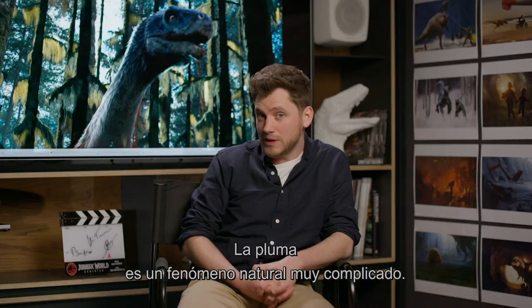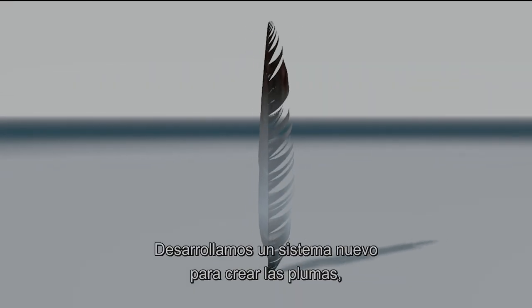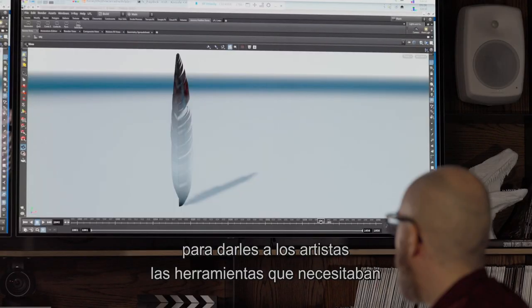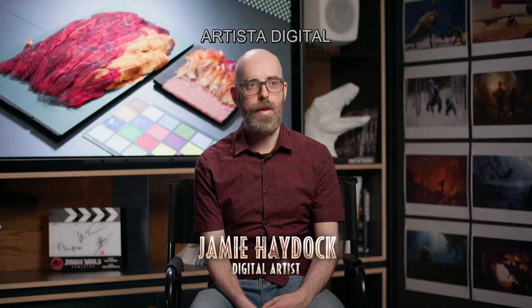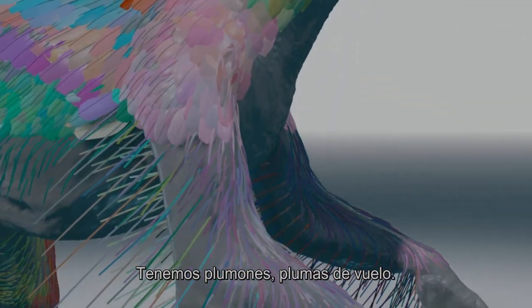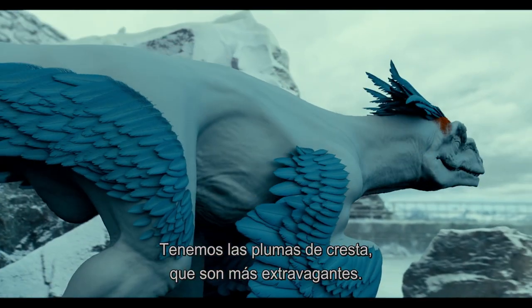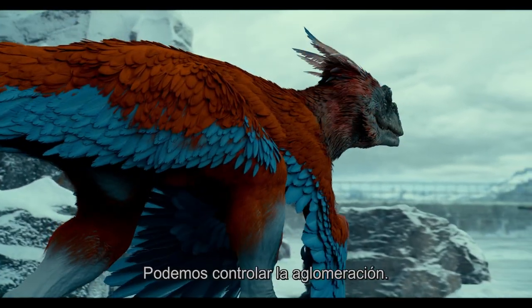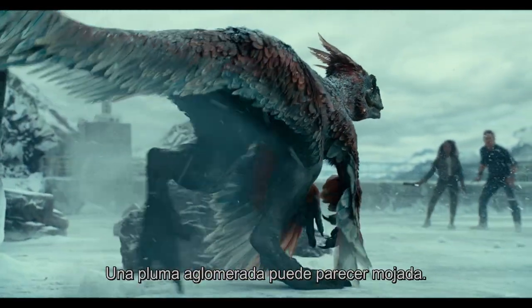A feather is a very complicated natural phenomenon. We developed a brand new system to create the feathers, to give the artists the tools they needed to creatively iterate. The feather generator itself can generate many different styles — downy feathers, flight feathers, body feathers, and crest feathers that might be a little more flamboyant. We also have the ability to control things like clumping; a very clumped feather can look like a very wet one.